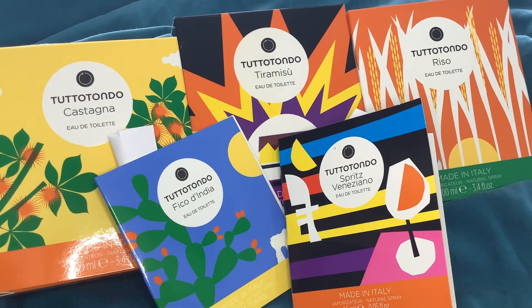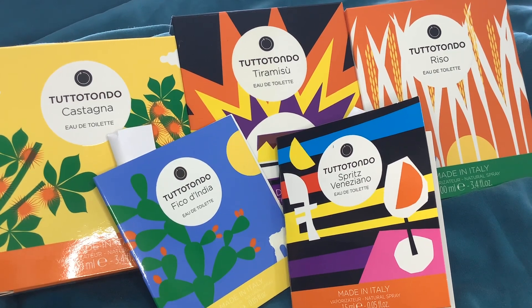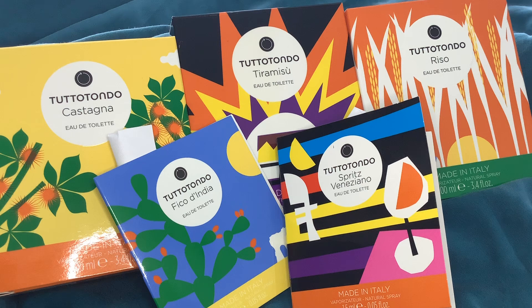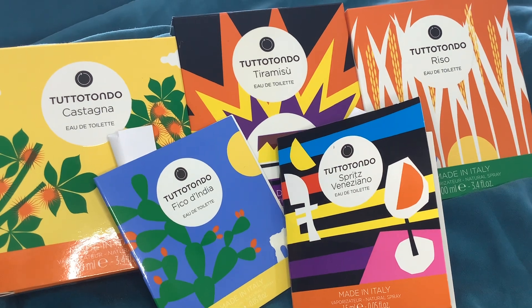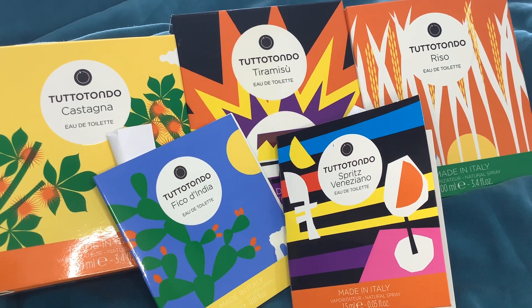Hello to my lovely subscribers and anyone else who might have found this because they're interested in the Tutotondo range of perfumes. I am making this in London. I got these — they're not easy to find in the UK; I think they're probably much easier to get hold of in Europe — but I got these from a website called frmoda.com, which I think is an Italian website. Happily, they ship to the UK.